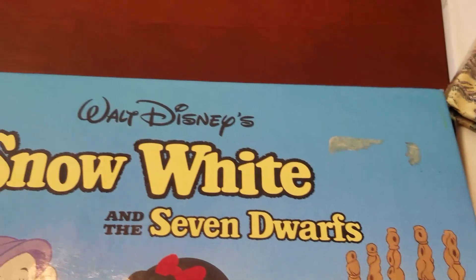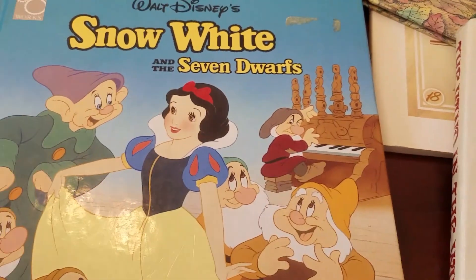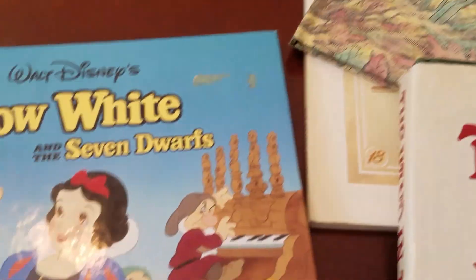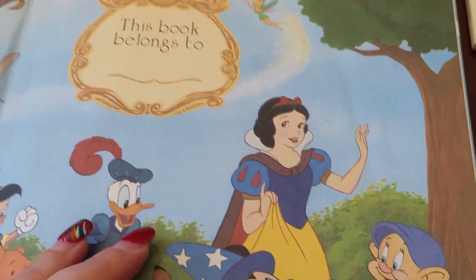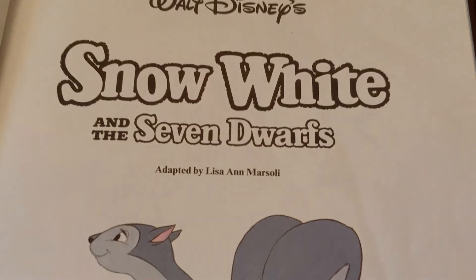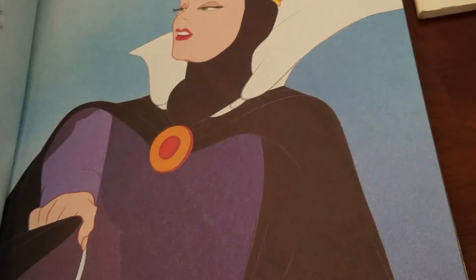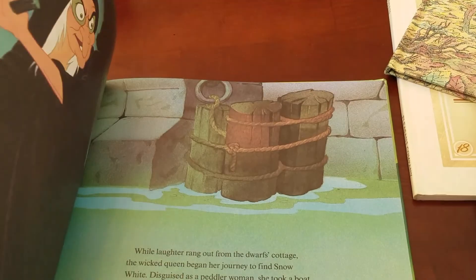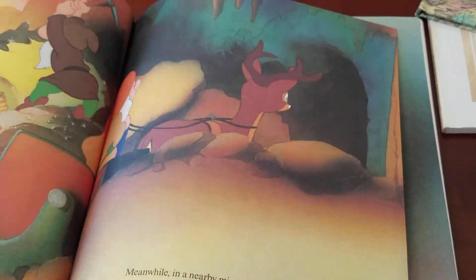I got this Snow White and the Seven Dwarfs — The Walt Disney Big Book, the whole story. I need to get Goo Gone and take off the tag. Adapted by... and here are some beautiful pictures in it. Pretty cute.